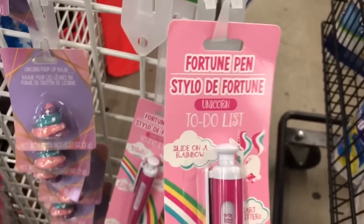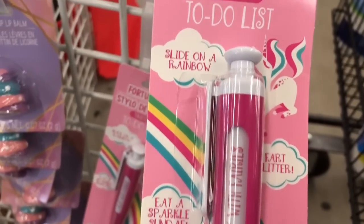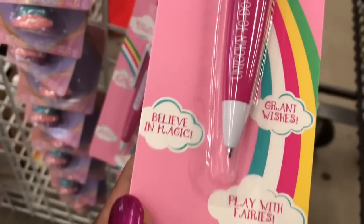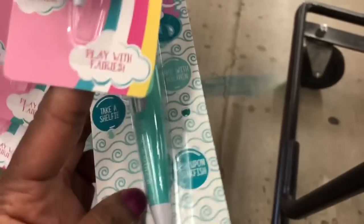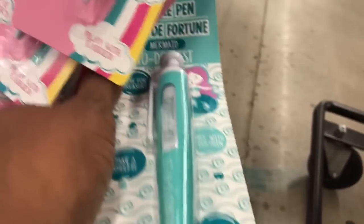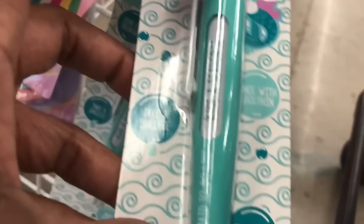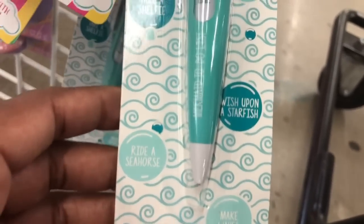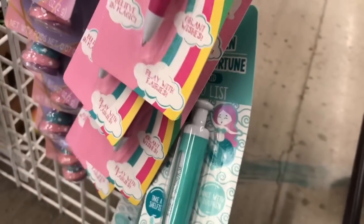The fortune pen — the fortunes are going to be: slide on a rainbow fart glitter, eat a sparkle sundae, believe in magic, grant wishes, or play with fairies. This one says ride for treasure, dance with dolphin, take a selfie, wish upon starfish, ride a seahorse, and make wishes. That's that pen.